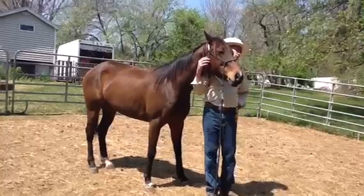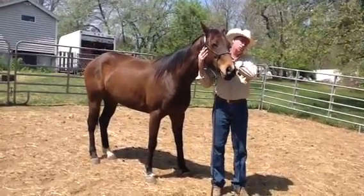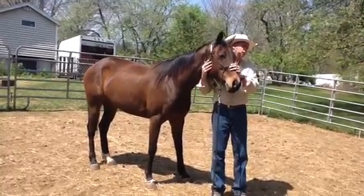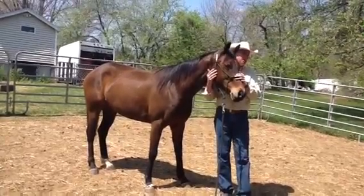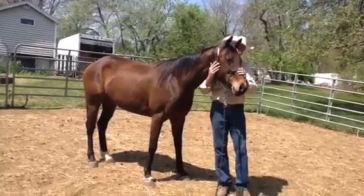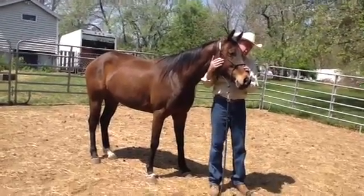And her ears — she doesn't like her ears. And what we do, it's the same approach. If you find the problem area and you go to it, I won't tuck her in the closet yet. I've got to get her to the parking lot before I get her to the building, to the office, to the closet. So you've got to find out where down that line she is.